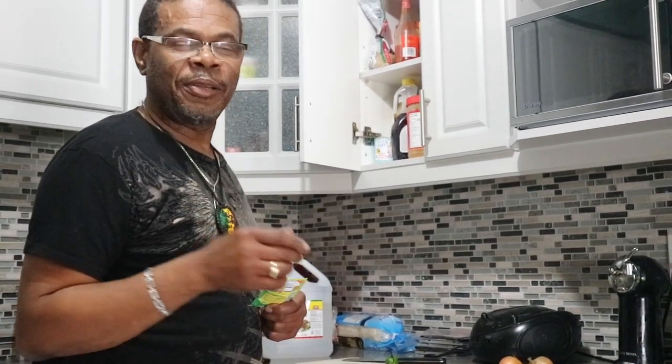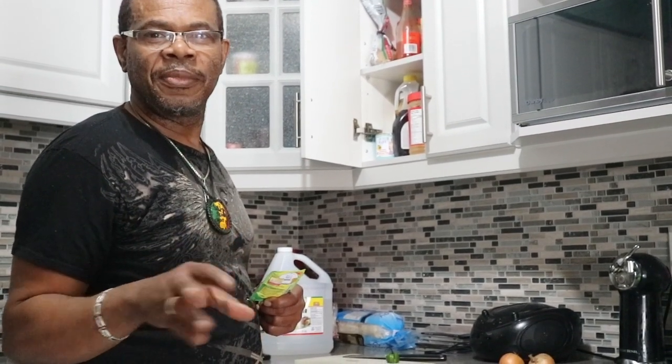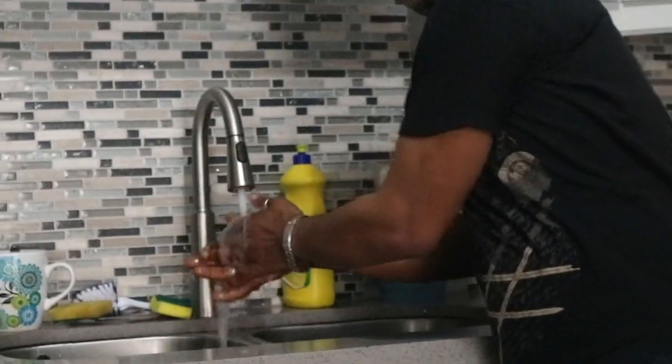You spend maybe $12 on chicken and some rice and that can give you a meal for two or three days, as opposed to one meal for $12-$13 and then you're hungry again. So we're all about cleanliness — wash your hands first. I already did, but just to show you.